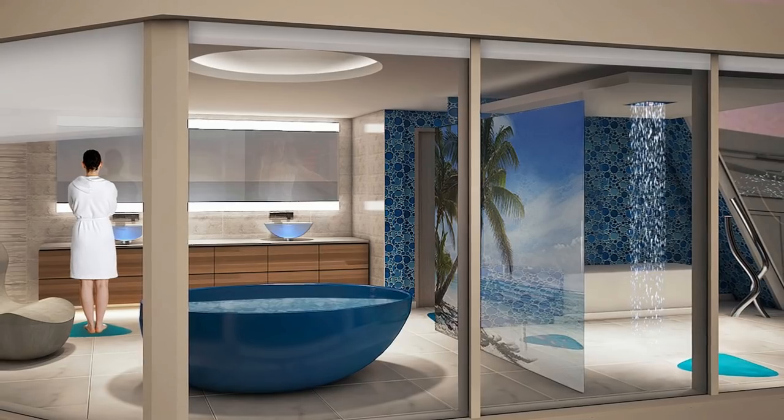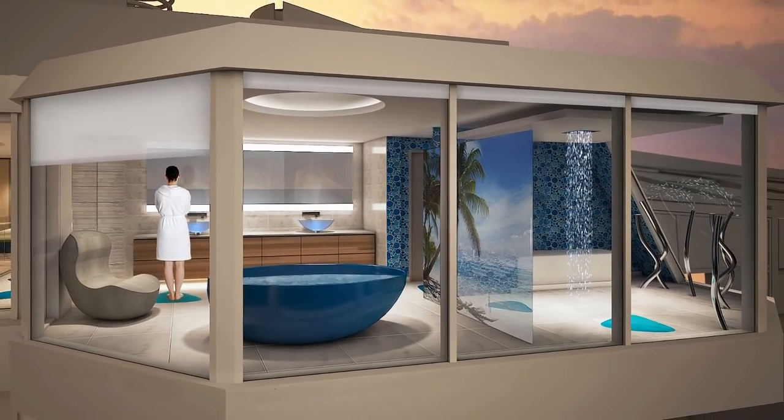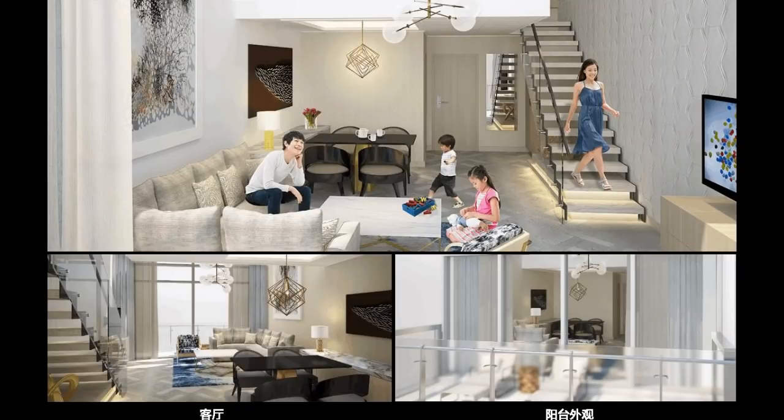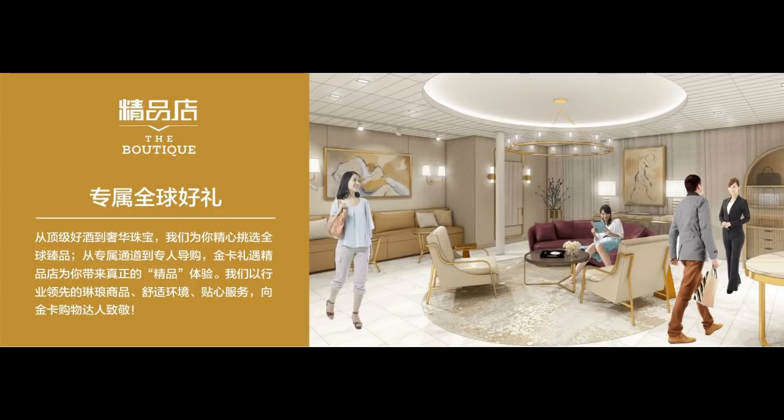Also new to Royal Caribbean in general, Spectrum of the Seas will offer the first private suite enclave — an exclusive suites-only area featuring golden and silver suite accommodations in a private area at the forward end of the ship on decks 13 through 16. Guests booked in these suites will have special key card access, a private elevator, and a dedicated restaurant and lounge. In addition, guests will have access to The Balcony, a private outdoor space for sunbathing and relaxing with the best views on board, and The Boutique, a shopping area where travelers can book private shopping experiences.